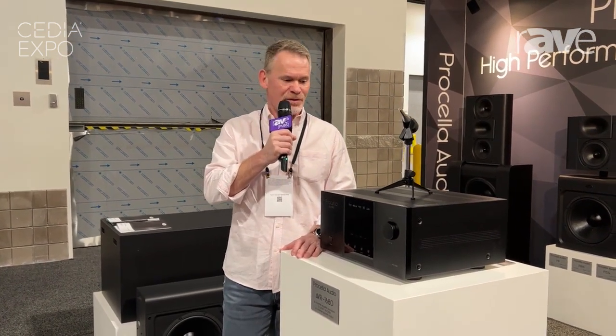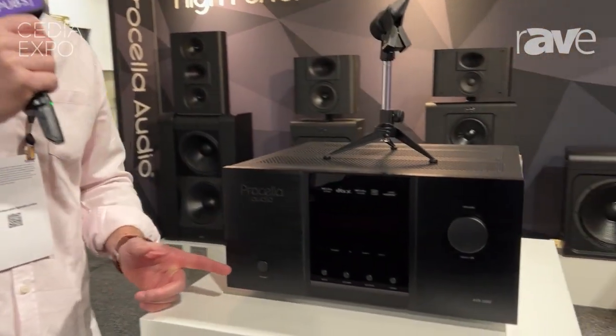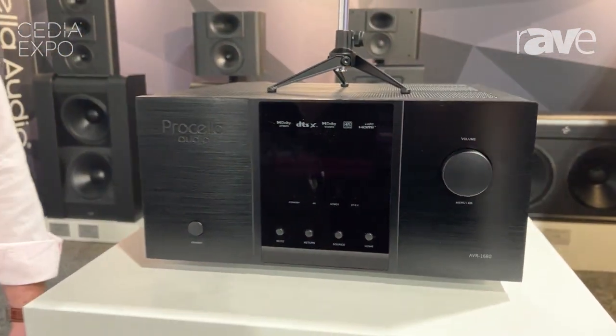Hi, welcome to CDI in Denver. My name is Gerben with Purceller Audio, and the star of the show is absolutely our new AVR 1680 — a 16-channel pre-pro. Purceller Audio is venturing into pre-pro.